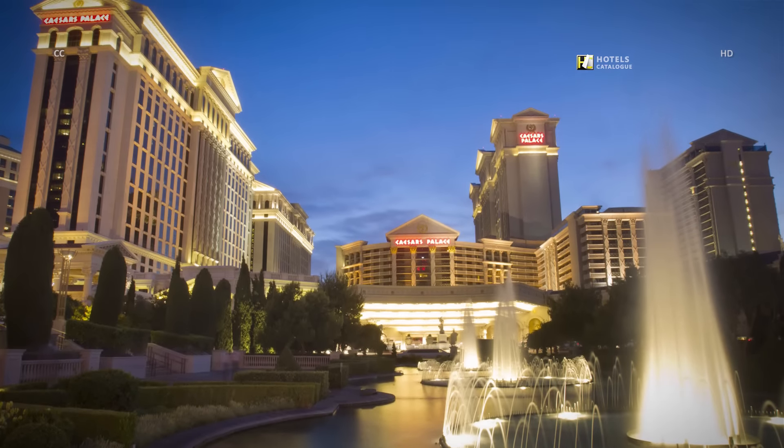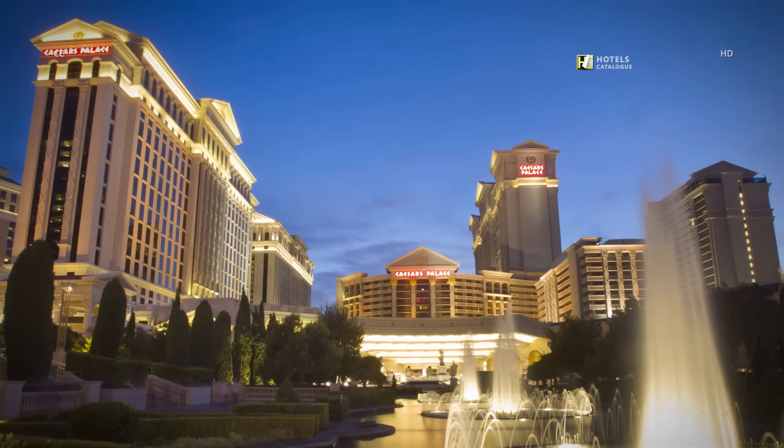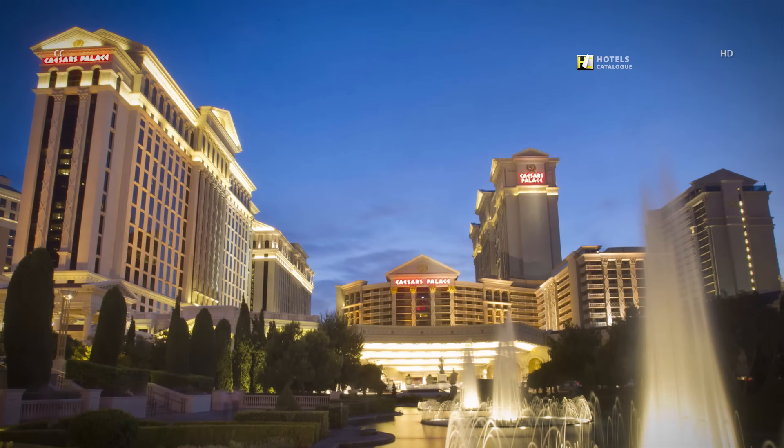Caesars Palace is massive and appeals to the masses, recommended for foodies, luxury lovers, partygoers and shopping enthusiasts by our experts.